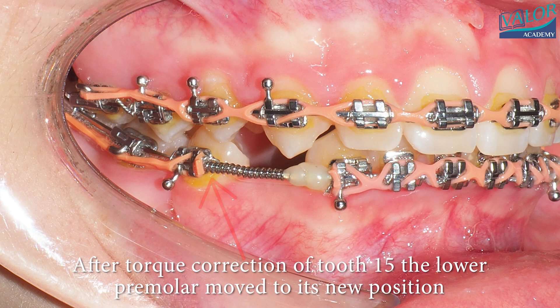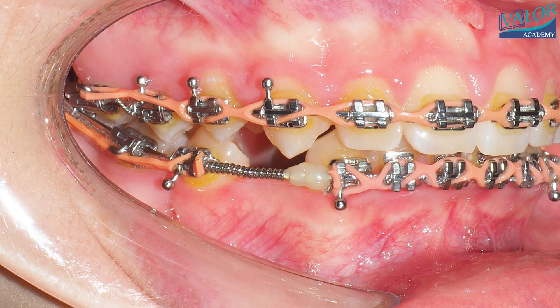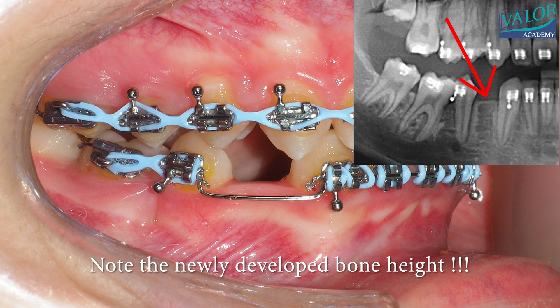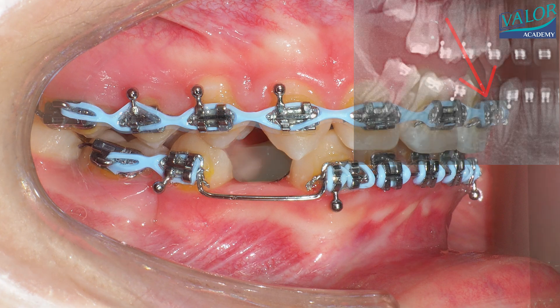After the torque correction of tooth 15, the lower premolar moved to its new position. Note the newly developed bone height. This was confirmed by the OPG, and some additional root angulation corrections were made.